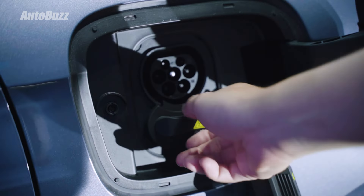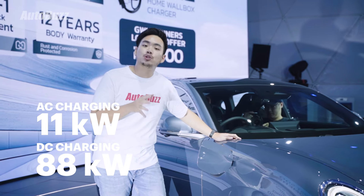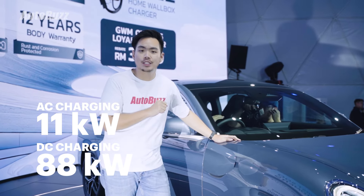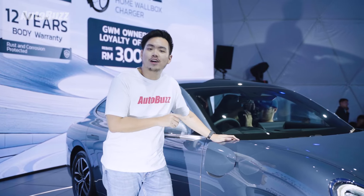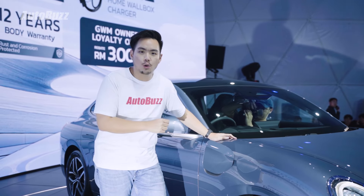To recharge, the 07 supports AC charging of up to 11 kilowatts and DC fast charging of up to 88 kilowatts, taking around 32 minutes to go from 30 to 80 percent. There's also a V2L function to power your own electrical appliances up to 3.3 kilowatts.